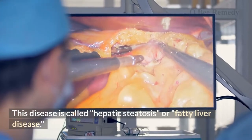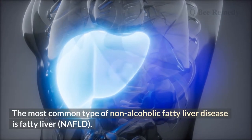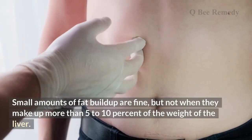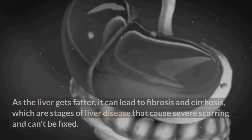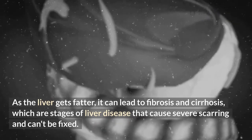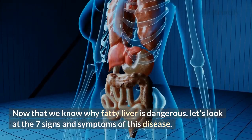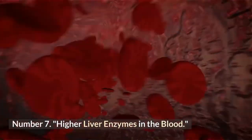This disease is called hepatic steatosis, or fatty liver disease. The most common type is non-alcoholic fatty liver disease (NAFLD). Small amounts of fat buildup are fine, but not when they make up more than 5 to 10 percent of the liver's weight. As the liver gets fattier, it can lead to fibrosis and cirrhosis — stages of liver disease that cause severe, irreversible scarring.